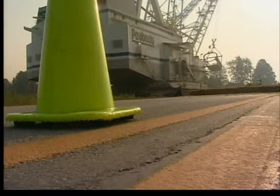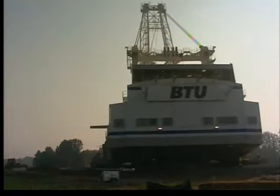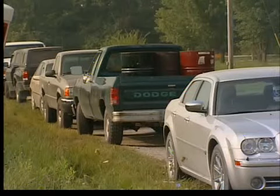It towers 220 feet and swings a bucket that can reach the height of a 22-story building. The drag line walks at one-tenth of a mile per hour, using 72-by-14-feet shoes that lift and advance the machine.